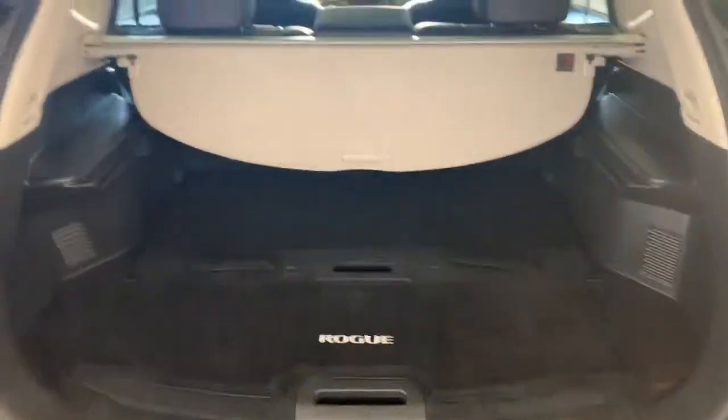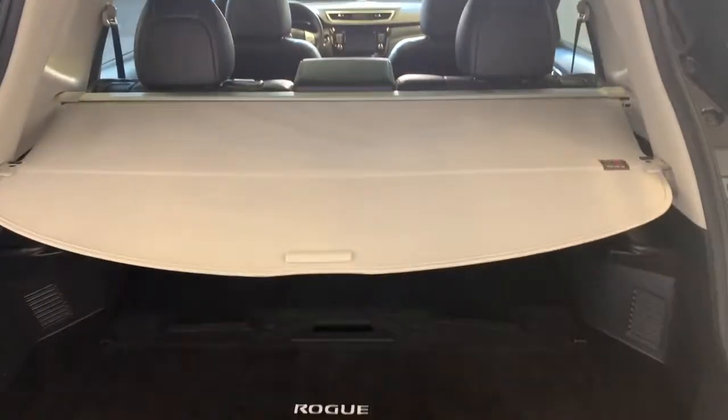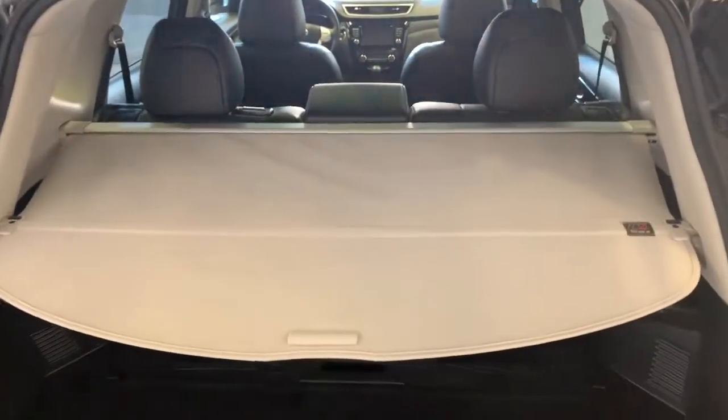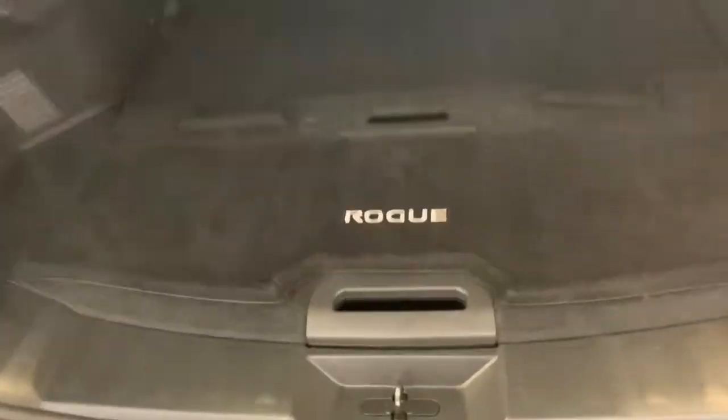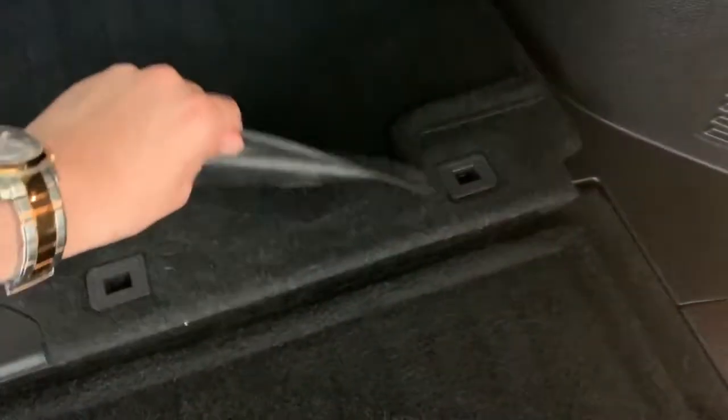So in here, we've got a ton of storage. You also have this cargo cover here — just slide it into place and it creates a separation between the rear storage area and the passenger cabin. You also have these inserts that keep the storage area flat, and you're able to store stuff underneath as well. They also have these Velcro mats as well.